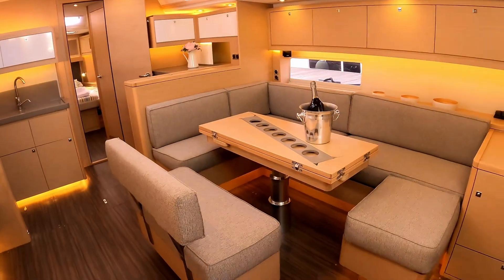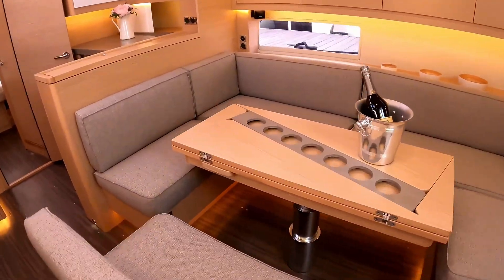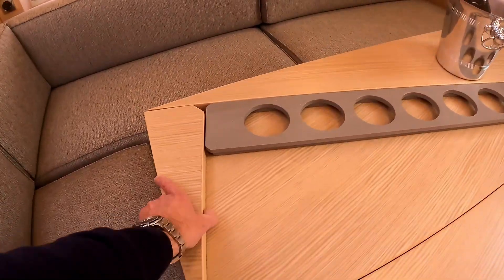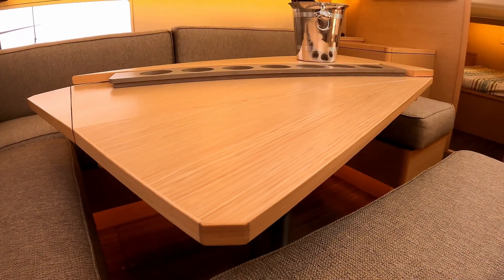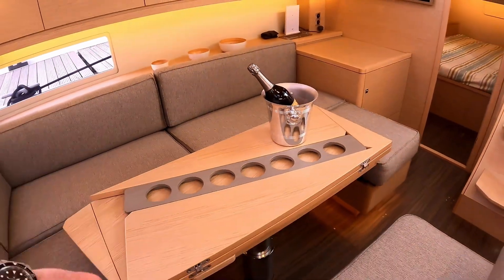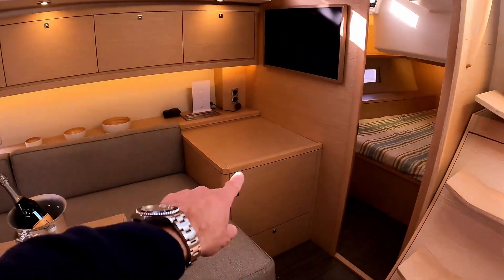Massive dining area over there — this seat moves around depending where you want it, and there's storage under all of those units. A really clever little design to the way this table folds out. It's also electrically up and down, so you can lift the table up or drop it down. It also pivots round so you can turn it the other way, and you can drop it down to make a pretty decent double bed. There's a TV on the wall over there.